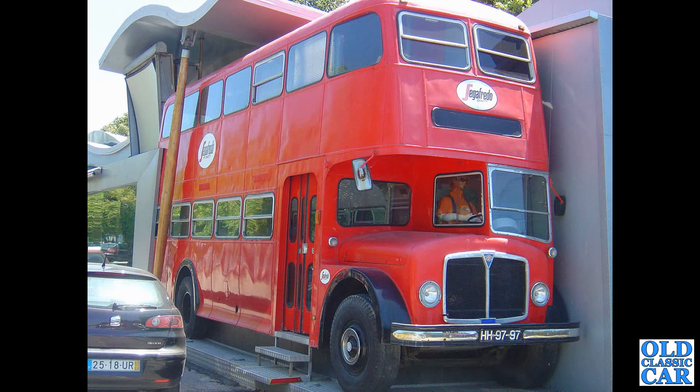Mrs. B's Luxury Ice Cream. This is a mobile coffee vending vehicle based on the old London Routemaster bus.